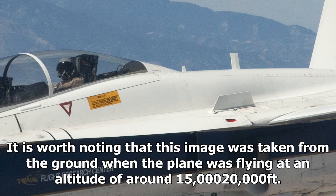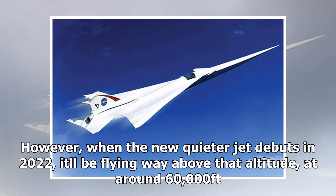It is worth noting that this image was taken from the ground when the plane was flying at an altitude of around 15,000 feet. However, when the new quieter jet debuts in 2022, it'll be flying way above that altitude, at around 60,000 feet.